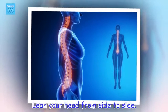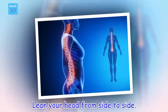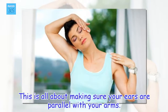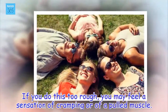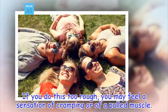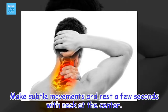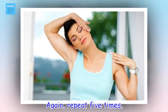Lean your head from side to side. This is all about making sure your ears are parallel with your arms. If you do this too rough, you may feel a sensation of cramping or of a pulled muscle. Make subtle movements and rest a few seconds with neck at the center. Again, repeat five times.